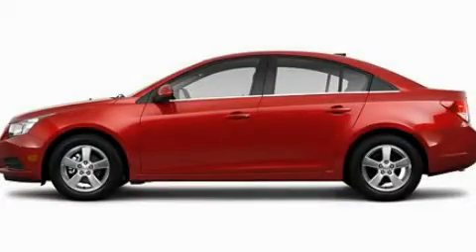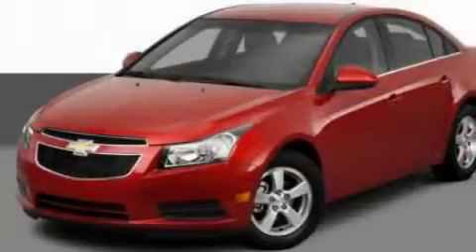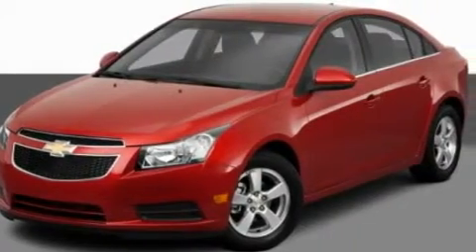This is a 2011 Chevrolet Cruze. It has a 1.4-liter four-cylinder engine and an automatic transmission.